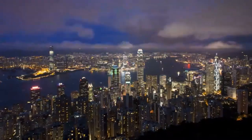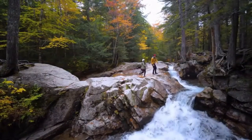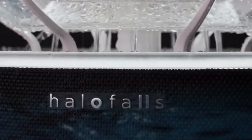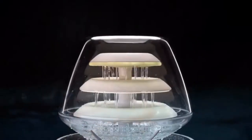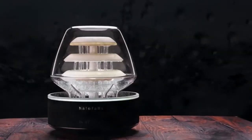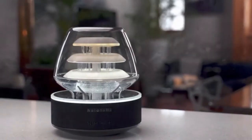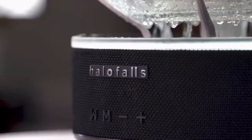These days, with our city-centered work and urban lifestyle, getting our fix of nature can be difficult. But what if nature could come to where we live? Presenting Halo Falls, designed by those who love the outdoors. Halo Falls is a way of bringing the healing essence of mother nature indoors — a one-of-its-kind light and water installation with integrated